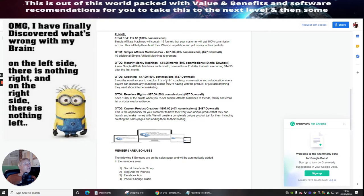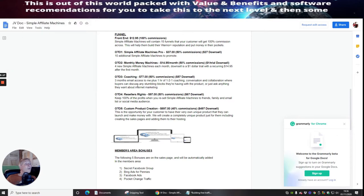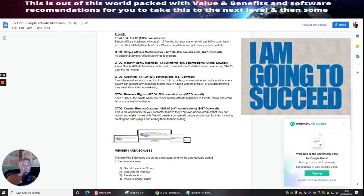OTO 3 gives you a free month of email access plus one hour of one-to-one coaching — conversion and conversation calibration — where buyers can discuss any stumbling blocks they're having, or ask any question to do with internet marketing. These two guys are quite knowledgeable and will be able to point you in the right direction, so I think $77 is a great deal.